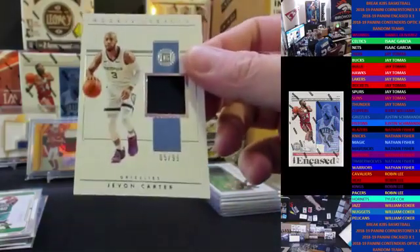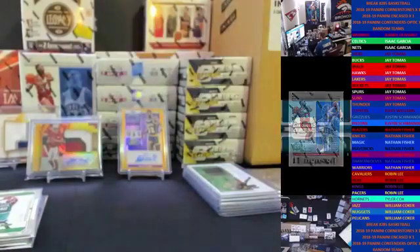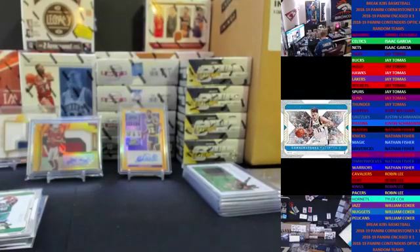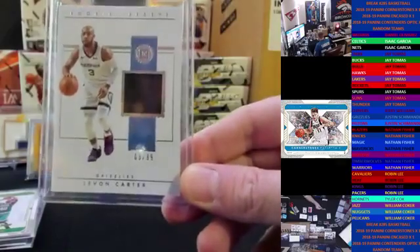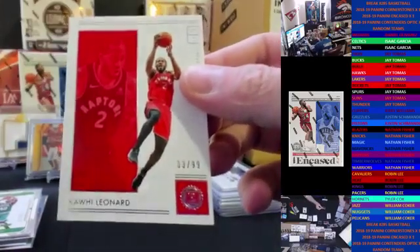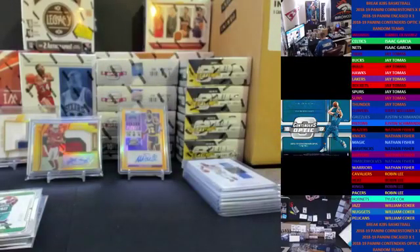Next up, for Memphis - Javon Carter relic, numbered to 99, going to Justin. And our base card: Mr. Leonard. Nice little one-year rental for Toronto.